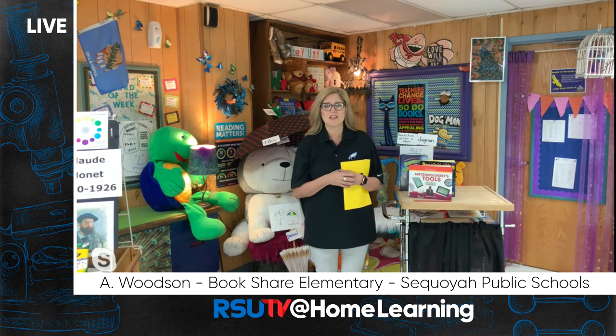Good morning, Sequoia Elementary students. Mrs. Woodson here coming to you from the Elementary Library where I am beyond excited to get to share a little library in your living room this morning.